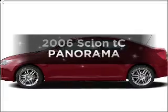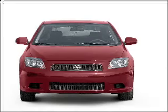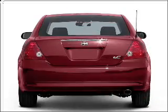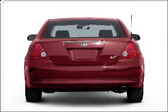Presenting the 2006 Scion TC — travel the roads in style and comfort in this great vehicle. With an efficient 4 cylinder engine connected to a smooth shifting automatic transmission, stand out from the crowd with premium wheels. Treat yourself to a premium sound system.